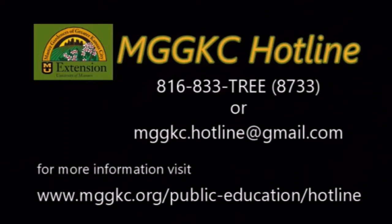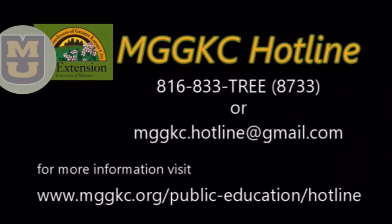Volunteers from Master Gardeners of Greater Kansas City provide free, research-based answers to your yard, garden, and plant questions. Voicemail is active 24 hours for your convenience, or you can email your questions to the hotline. Normally, you will receive a response within two business days. Call the hotline at 816-833-TREE, that's 816-833-8733, or send your email to mggkc.hotline@gmail.com. More complete information can be found on our website at mggkc.org. All of this information is in the show notes section below.